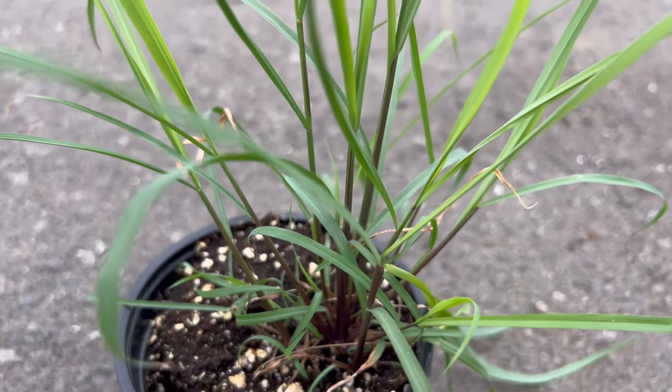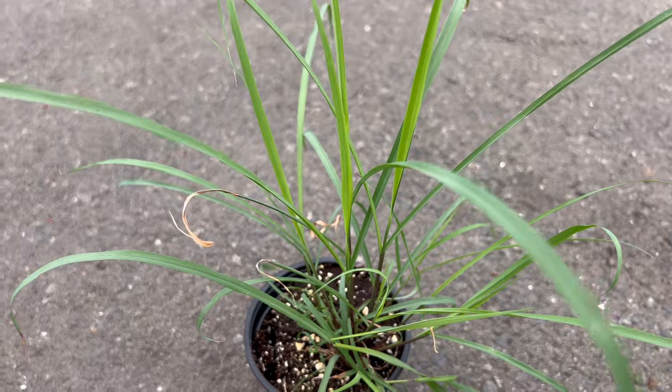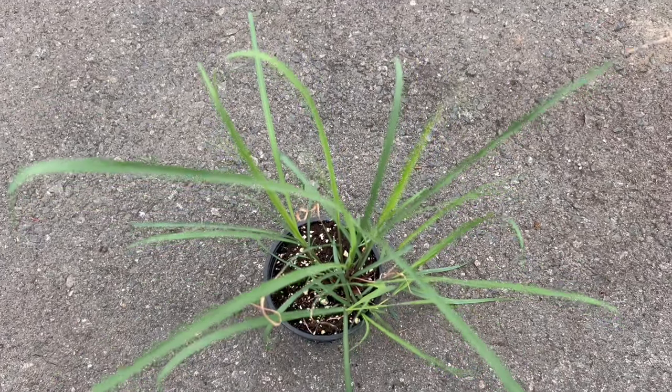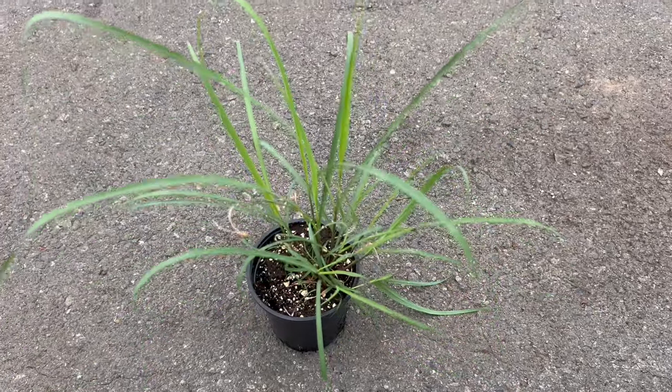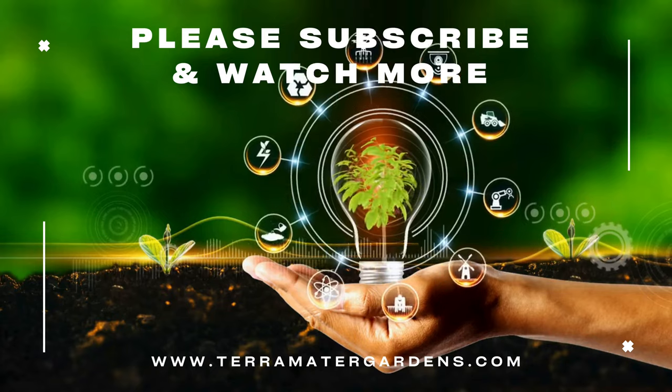The true magic of lemongrass unfolds in the kitchen. The white bulb and lower stalk portion are the flavorful parts used in cooking — they infuse a citrusy lemongrass flavor into soups, curries, stir-fries, and stews. Lemongrass can also be used to make refreshing teas or add a fragrant twist to grilled meats and seafood.